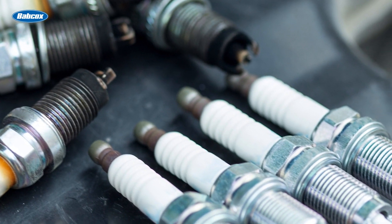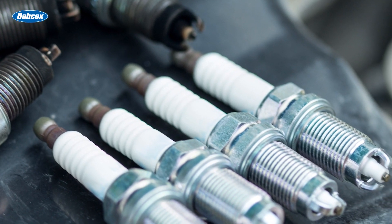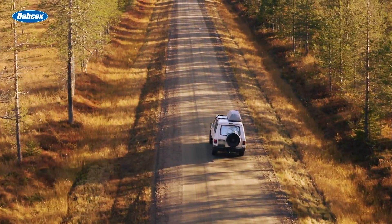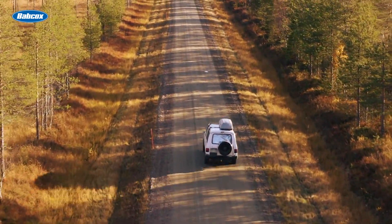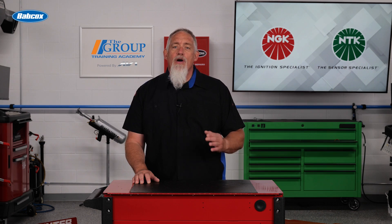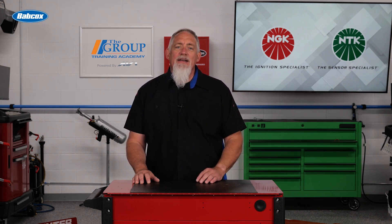Many applications require high-ignitability spark plugs with electrodes made of platinum, iridium, or ruthenium from the factory. Downgrading the plug technology does not mean that the replacement interval is now lowered, but you are downgrading the ignitability of the spark plug, which can result in poor performance and higher emissions. Replacing a failed component in per-car quantities and with OE quality gives the customer peace of mind that they won't have to be back for the same service again.